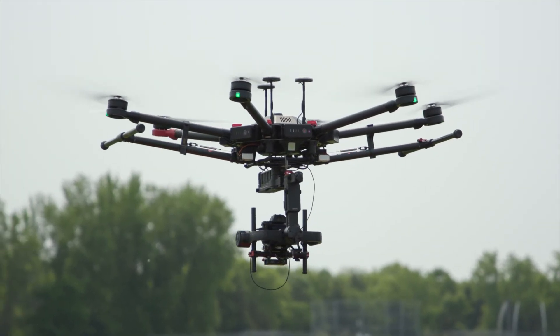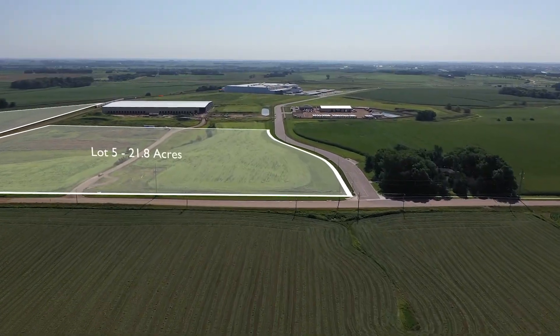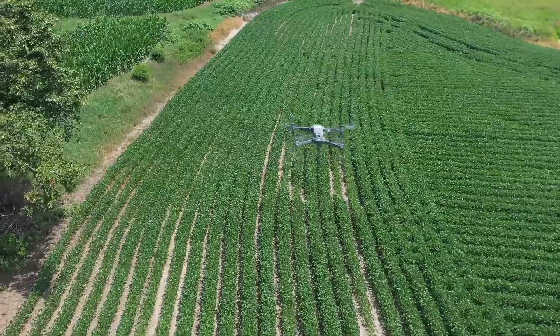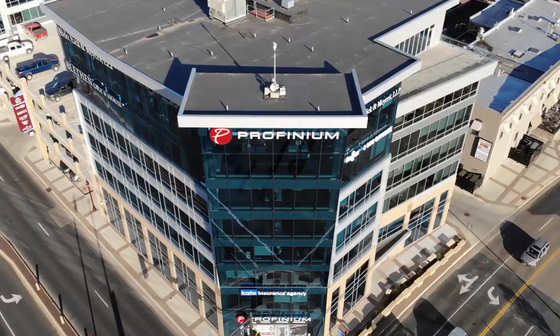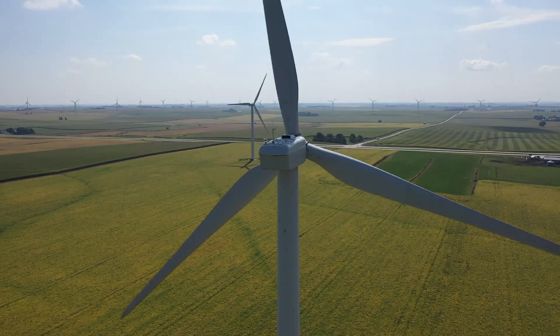Drone technology is redefining the way we design, construct, and market projects in the A&E industry. With the ability to observe complex angles and safely model surfaces, ISG drone capabilities transform projects and provide a game-changing view of the future.